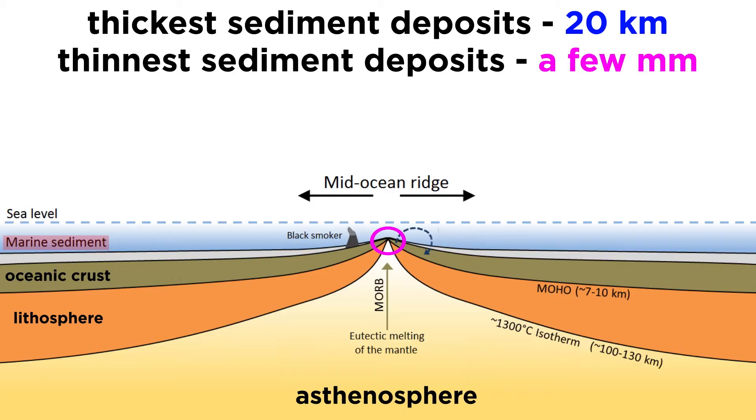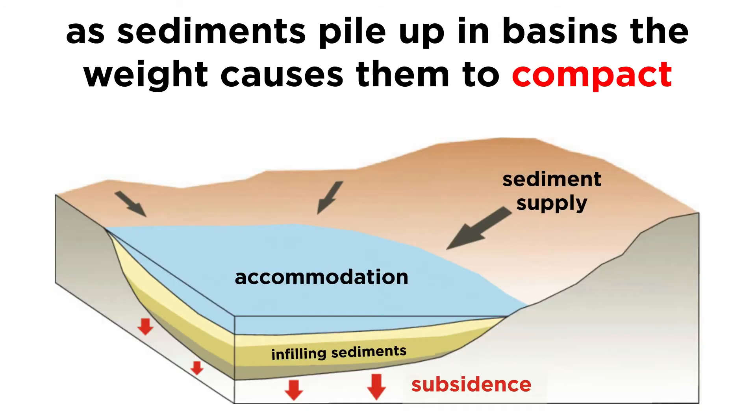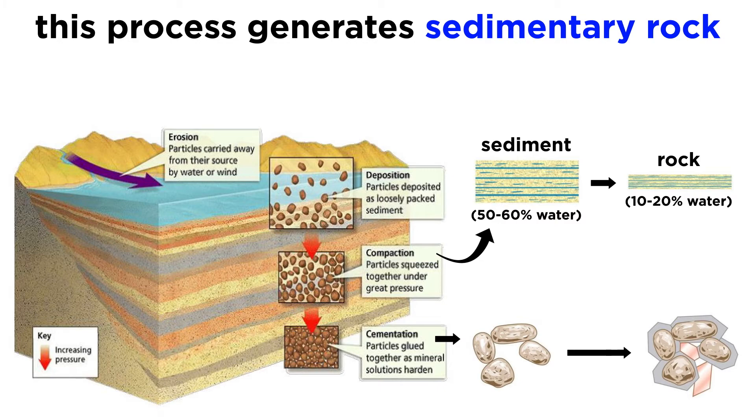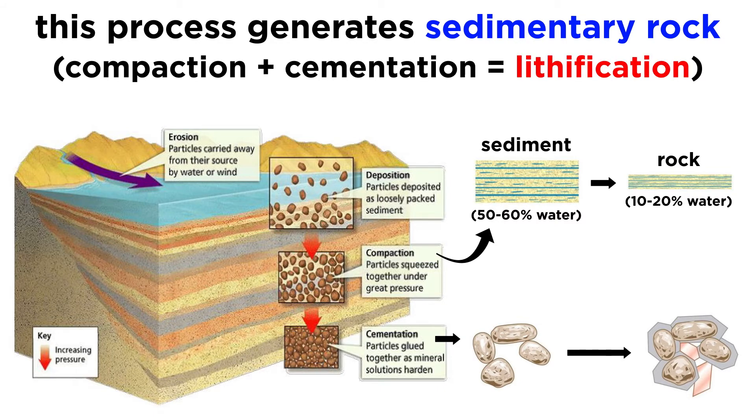For comparison, atop the youngest crust near mid-ocean ridges, sediment may only be millimeters thick. As sediment is progressively buried in basins, the weight of the overburden causes the sediment to compact, and minerals such as quartz and calcite begin to precipitate from the mineral-laden pore waters, cementing sediment grains together to form a sedimentary rock. This combined process of compaction and cementation is called lithification.